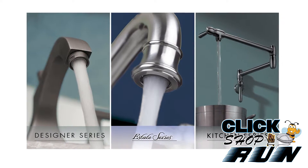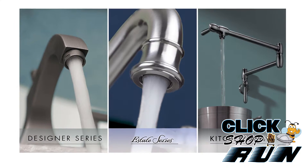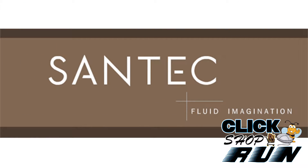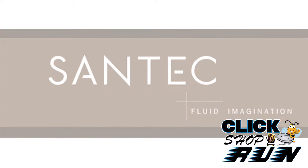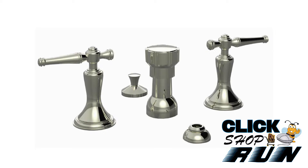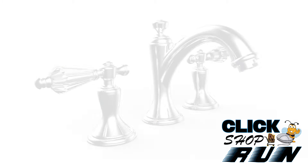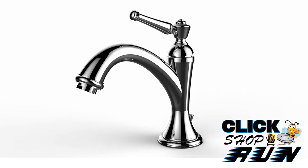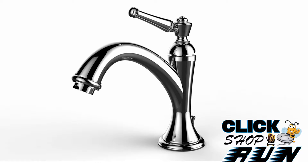If you're looking for a transitional bathroom faucet with a touch of elegance, then feel free to check out the Santec Classica Collection. The Classica Collection is offered in 29 different finishes with your choice of sculpted, looped, and crystal handles. Made from solid brass and ceramic disc cartridges, you can expect your faucet to stand the test of time.